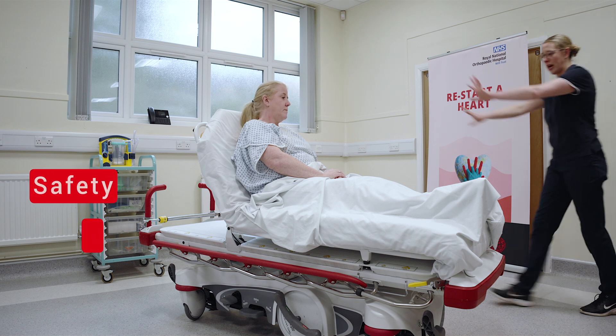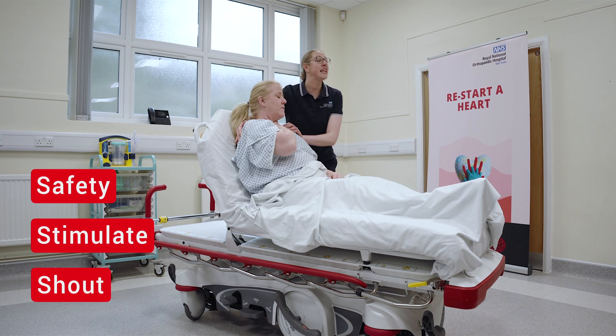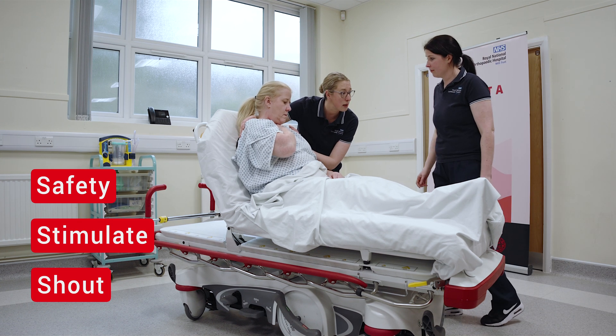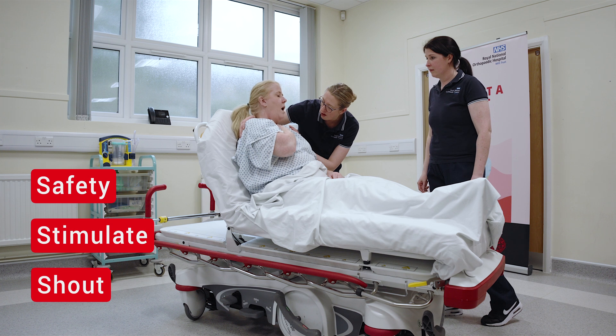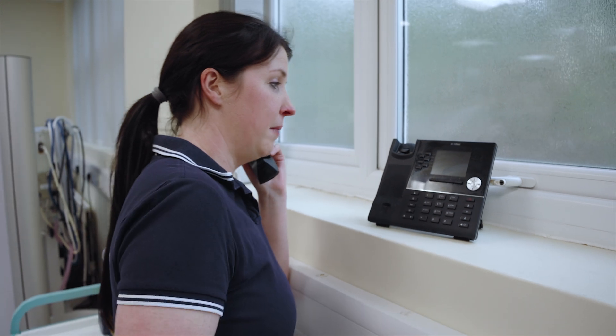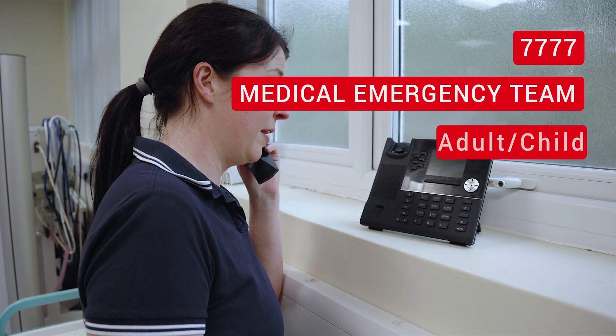Anaphylaxis. Check for safety, stimulate, shout. On approach to the patient I checked the environment was clear. I stimulated the patient via voice. When stimulating the patient, the patient reported that they were struggling to breathe. I shouted for help. When my help came I asked them to put out a MEC call, 7777 on the main line phone.